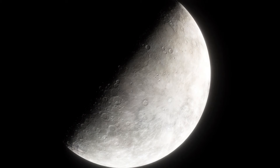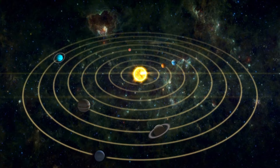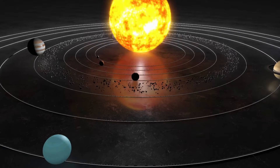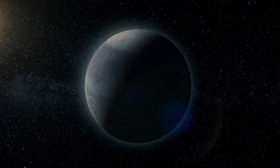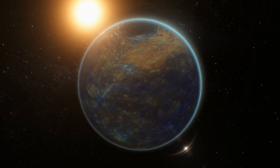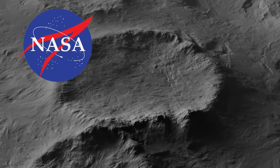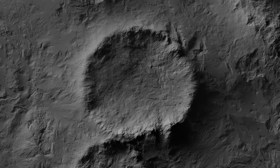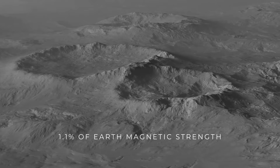Mercury's exosphere, the outer layer enveloping the planet, behaves uniquely due to its sparse distribution of particles held together by gravity. Unlike typical gases, it's incredibly thin. When bombarded by solar winds, Mercury's exosphere releases particles into space, leaving behind a trail of atoms. Constant flux characterizes Mercury's exosphere, where particles are consistently lost and replenished from various sources. Notably, NASA made a groundbreaking discovery of water ice in craters at Mercury's North Pole. Moreover, Mercury boasts its own magnetic field, although significantly weaker than Earth's, measuring only about 1.1% of Earth's magnetic strength. Yet this field effectively shields the planet from the onslaught of solar winds.